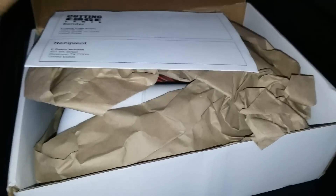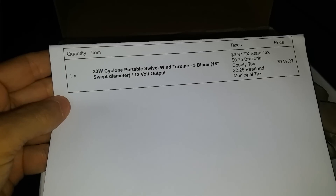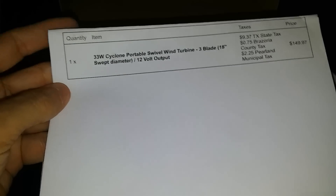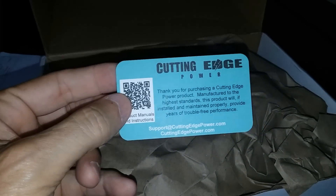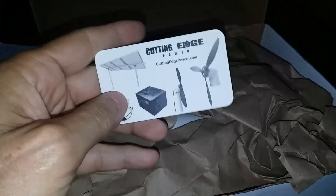Let me get this thing opened up. We got a shipping document — that's what I paid for it — a 33-watt Cyclone portable wind generator. Got a business card. 'Thank you for purchasing, made to the highest standards.' There's some other stuff they make. Let's see what's in the box.